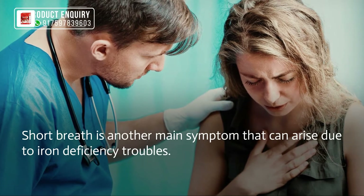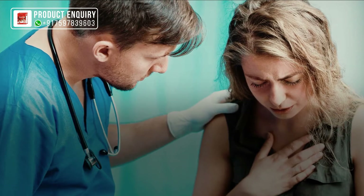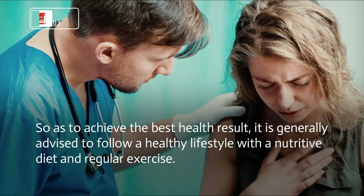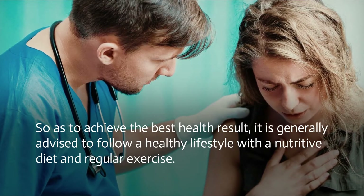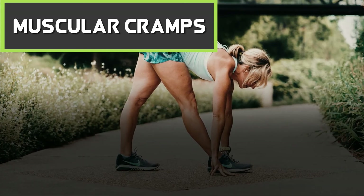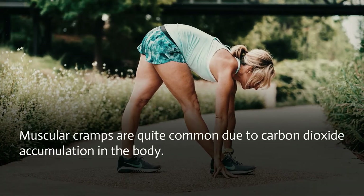Short breath is another main symptom that can arise due to iron deficiency troubles. So as to achieve the best health result, it is generally advised to follow a healthy lifestyle with a nutritive diet and regular exercise.